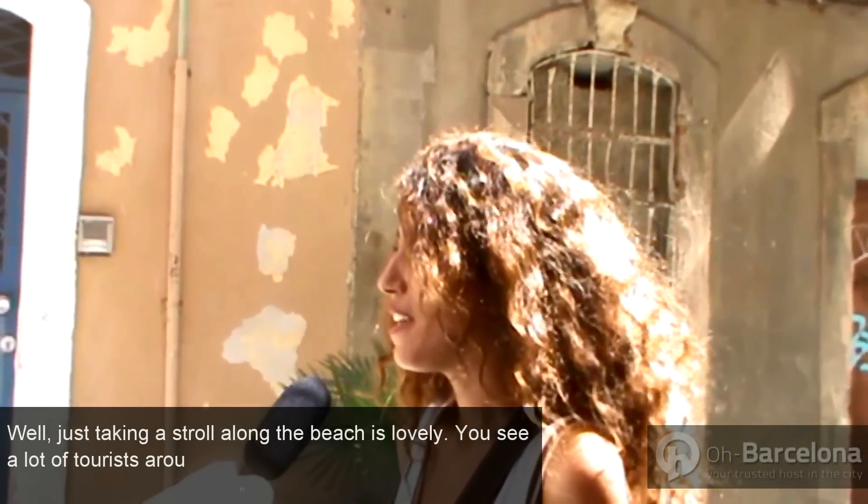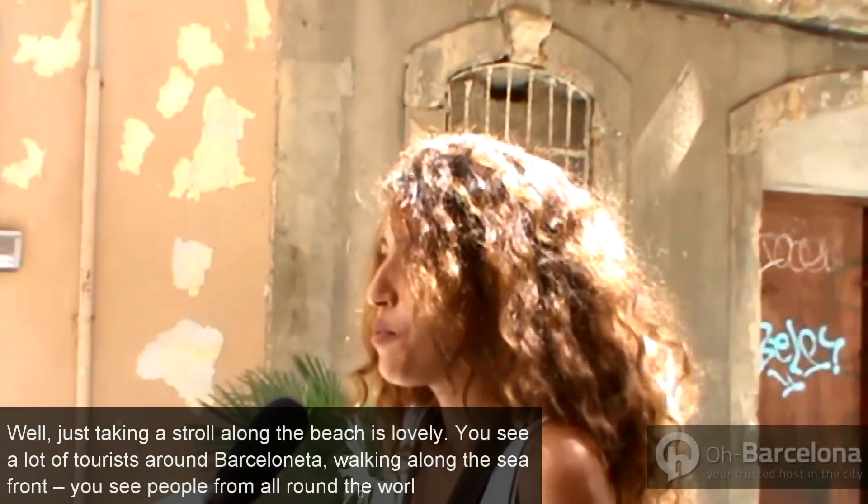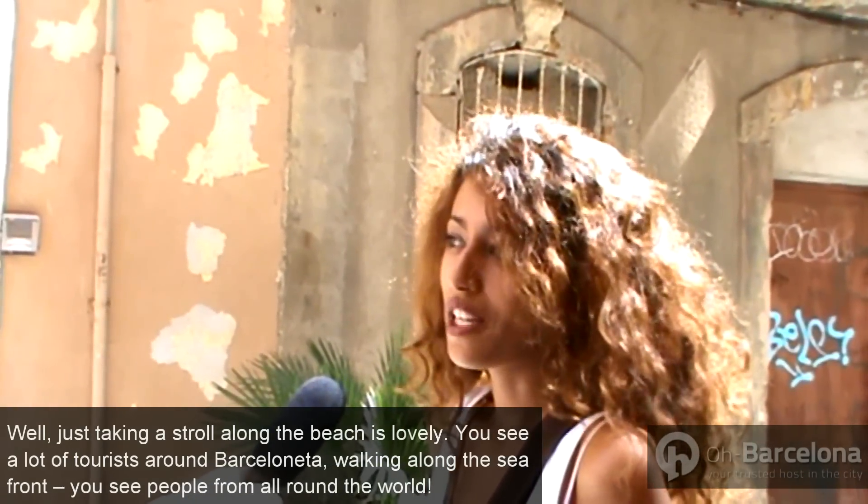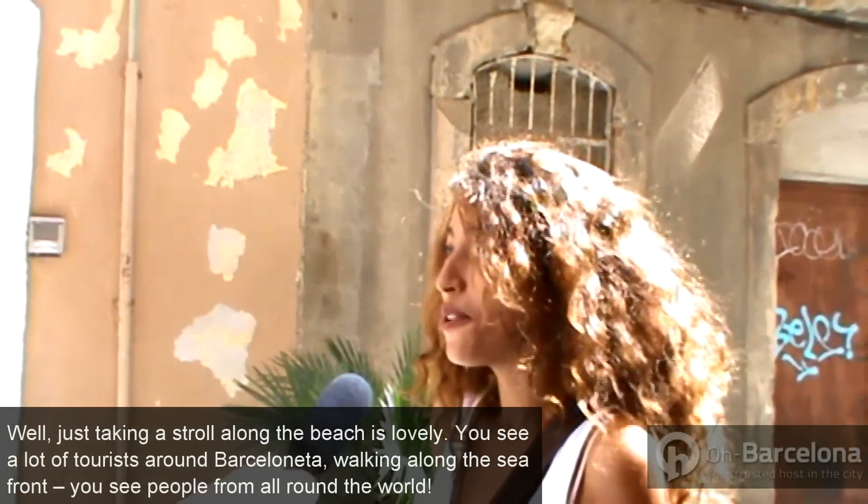Walking along the beach is pretty beautiful. There are the rocks. Now there is a lot of tourism — it's a pleasure to go to Barcelona. You see people from all over the world.